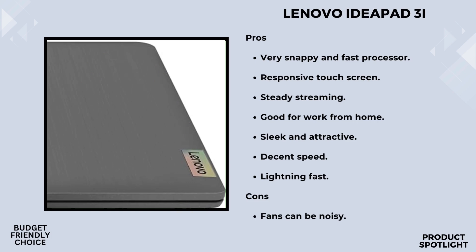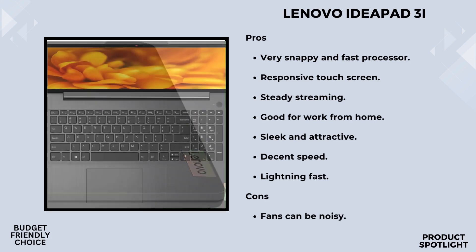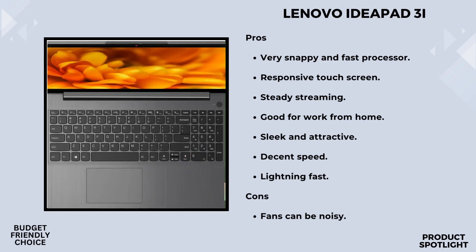Let's talk connectivity. The Lenovo IdeaPad 3i is equipped with Wi-Fi 6, ensuring a fast and reliable internet connection. Bluetooth 5.1 is also on board for seamless wireless device connectivity. As for ports, it has a versatile selection, including USB-C 3.2 Gen 1, USB 2.0, a card reader, HDMI 1.4b, and USB 3.2 Gen 1.